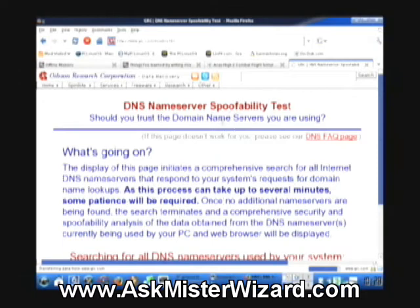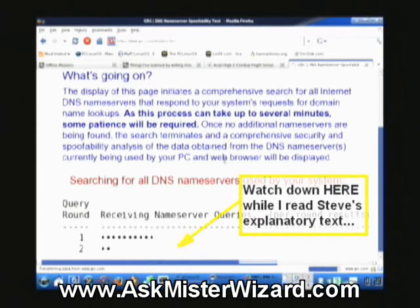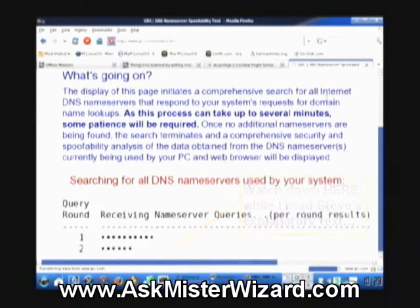DNS name server spoofability test — it says what's going on. The display of this page indicates a comprehensive search of all internet DNS name servers that respond to your system's requests for domain name lookups. As this process can take up to several minutes, some patience will be required. Once no additional name servers are being found, the search terminates and a comprehensive security and spoofability analysis of the DNS name servers currently being used by our PC and web browser will be deployed.